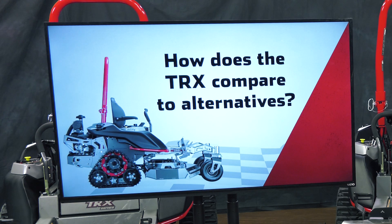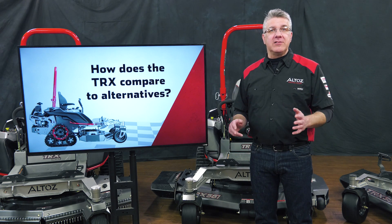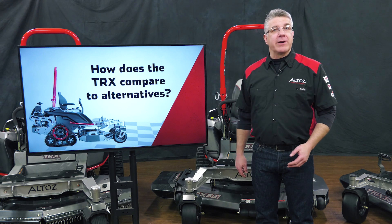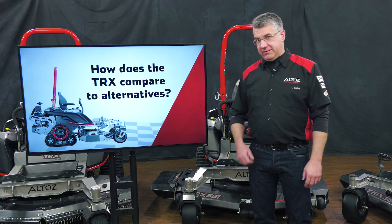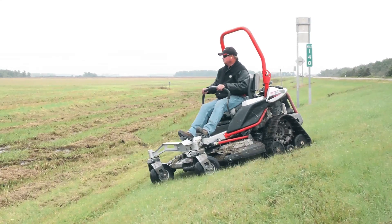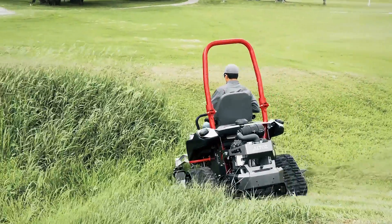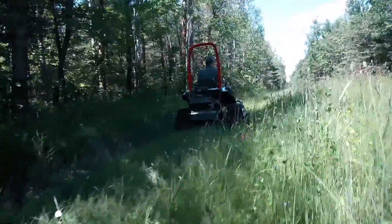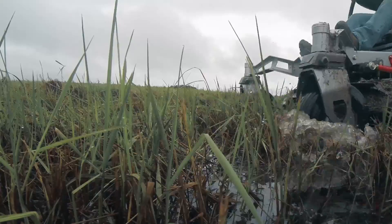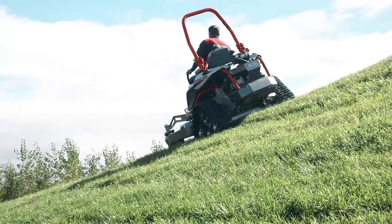How does the TRX compare to alternatives? The TRX is industry exclusive — it's the only zero-turn mower with tracks. Altos TRX tracked zero-turn mowers offer traction, low ground pressure, and improved stability advantages over traditional zero-turn mowers while providing the agility, speed, and cut that you need. Plus, the TRX can handle slopes, lowlands, and rough terrain that wheeled mowers cannot.